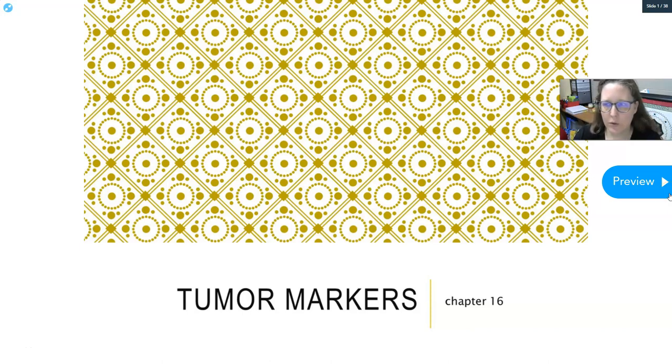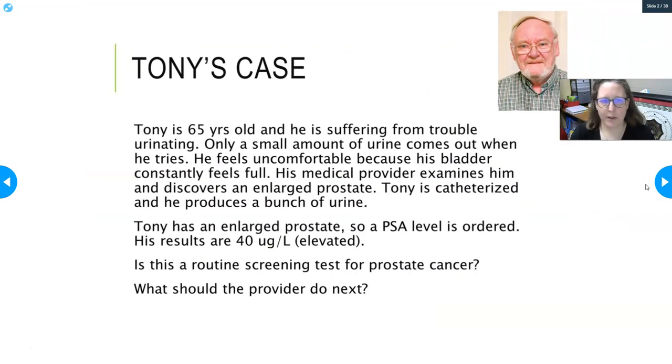Hi everybody, this is Dr. A and we are going to talk about tumor markers for chapter 16 of Larson's Clinical Chemistry. We'll start with a case: Tony is 65 and suffering from trouble urinating. Only a small amount of urine comes out and his bladder constantly feels full. His medical provider discovers an enlarged prostate, Tony is catheterized, and the physician orders a PSA — a prostate specific antigen level.